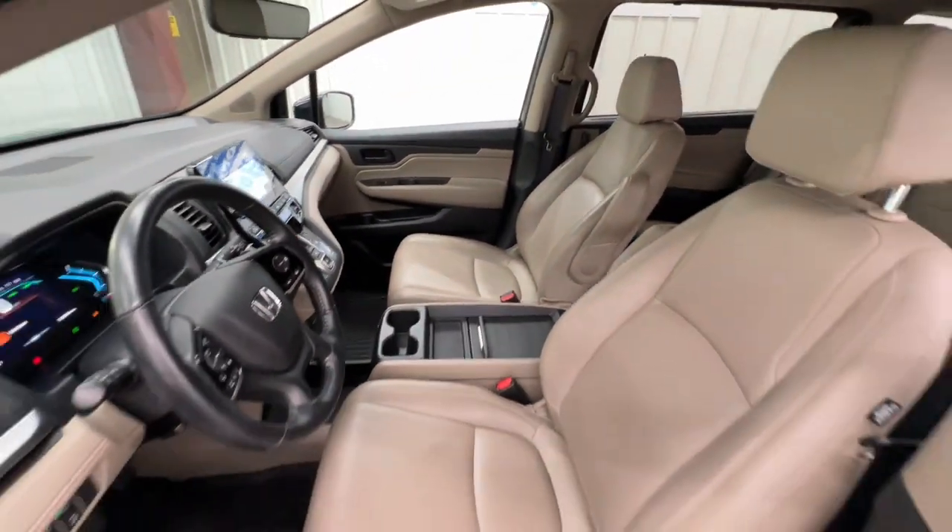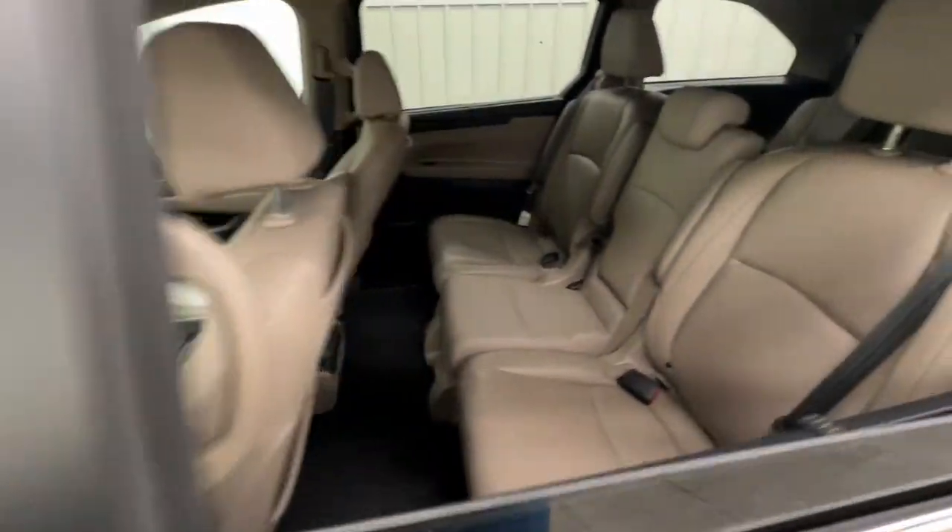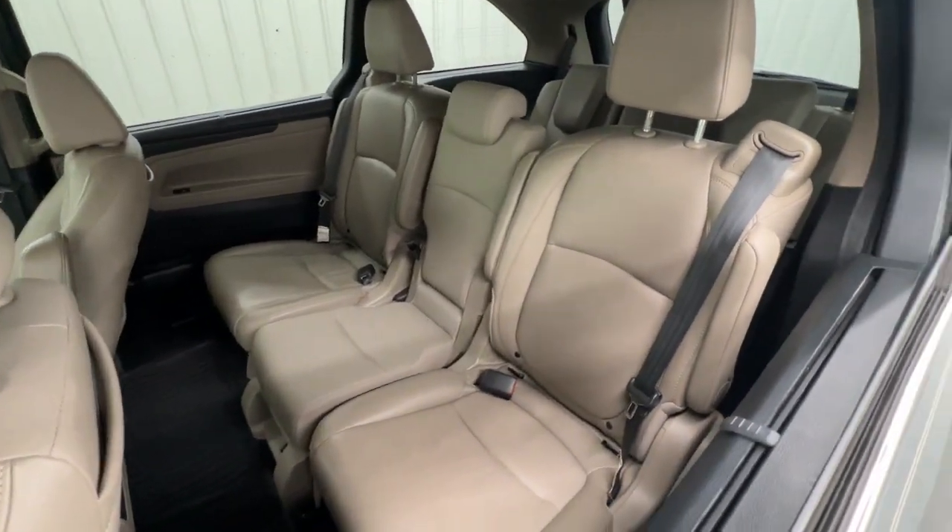Powerful agile cargo hauler meets safe comfortable family oasis. Drive the Honda Odyssey.